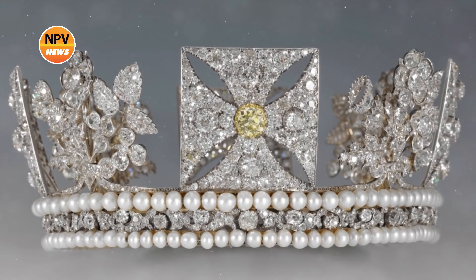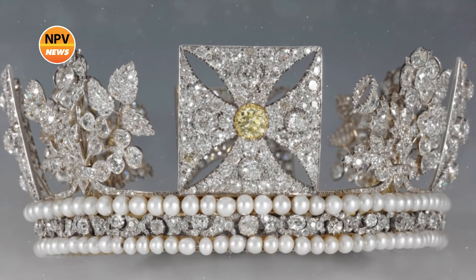George IV commissioned Rundell and Bridge to make the piece in 1820 for £8,216. It's estimated to be worth nearly £800,000 today and is one of the most symbolic crowns in the Royal Collection.